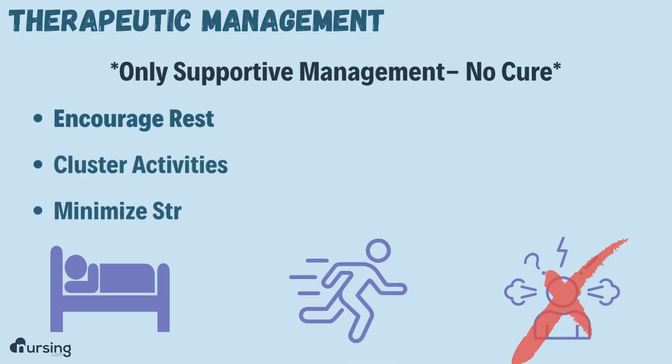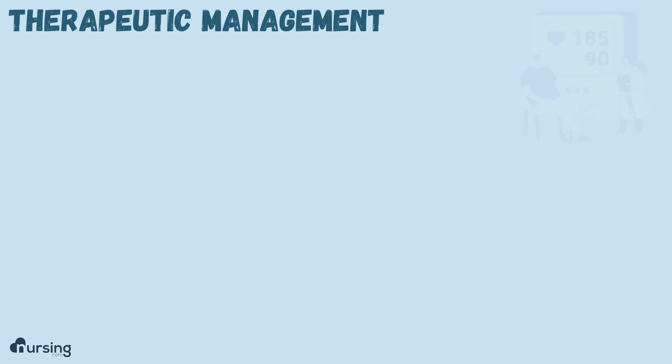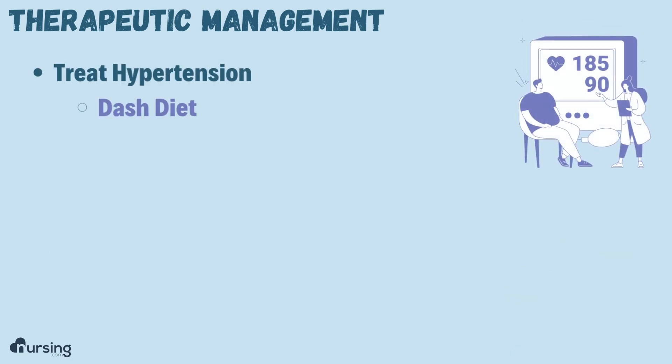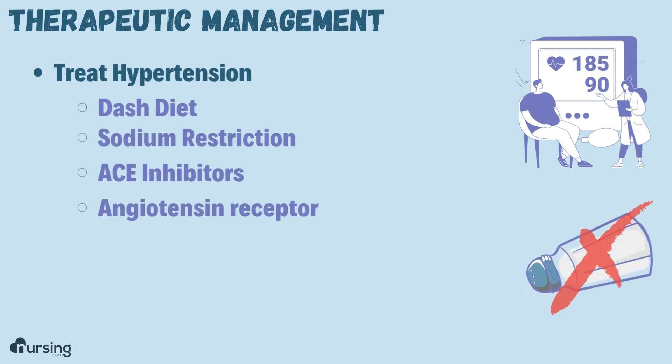We also want to minimize their stress and treat their hypertension, especially if that was a cause. This could include things like the DASH diet, sodium restriction, ACE inhibitors, or ARBs.